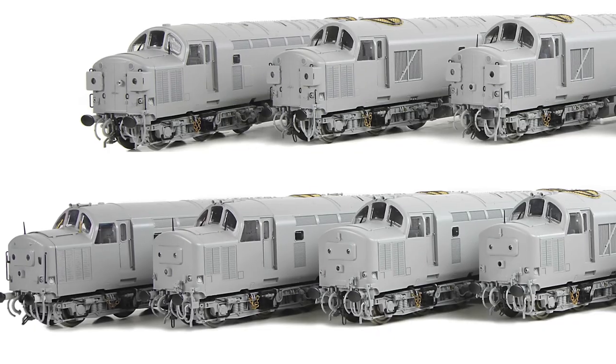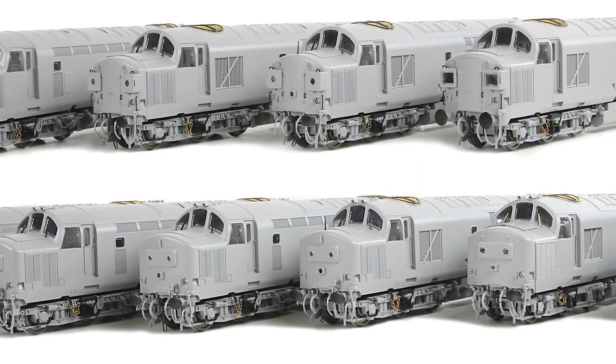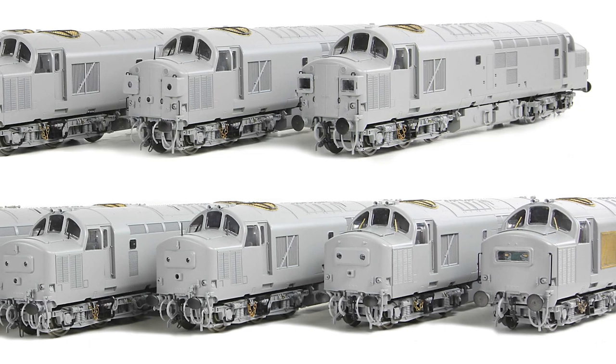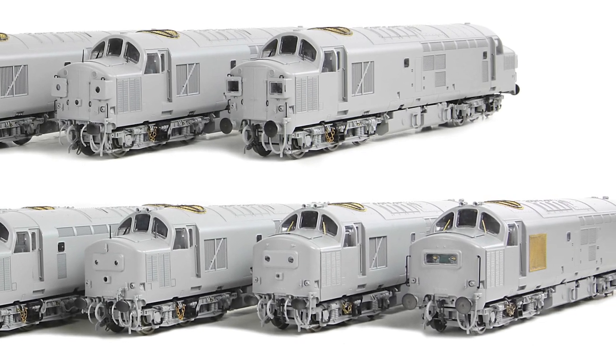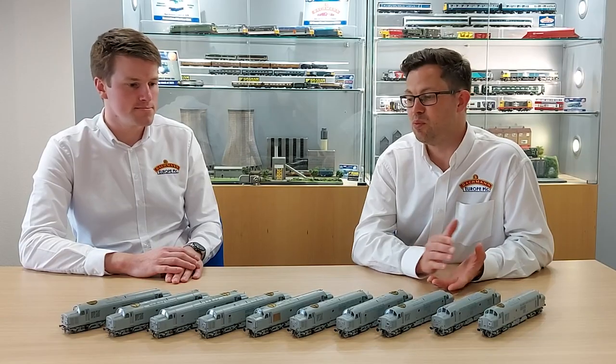Regardless of which combination of tooling options is present on any particular model, the level of detail is of the highest calibre, with crisp mouldings, separate metal and plastic detail parts where suitable, and fine engraving where a separate part simply wouldn't be the right choice. Take the roof for example — the panel lines are neat and consistent, the rivet detail expertly moulded, and the area brought to life by the etched fan grille, which captures the woven wire effect of the prototype to a tee, finished with a separate frame on top.